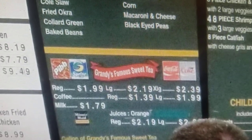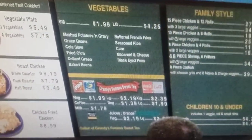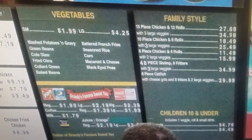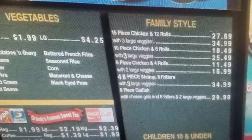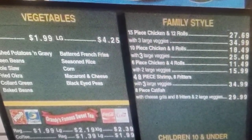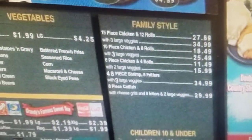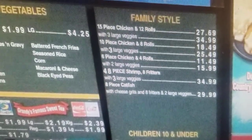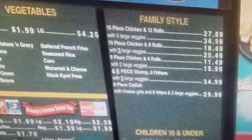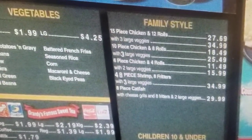I don't have any use for Coca-Cola and Pepsi-Cola, that sugar water — soda water, what we called it growing up. Over here we got the family deals: 15-piece chicken and 12 rolls for $27.69; 10-piece chicken and 8 rolls for $18.49; 6 pieces of chicken and 4 rolls for $11.49.